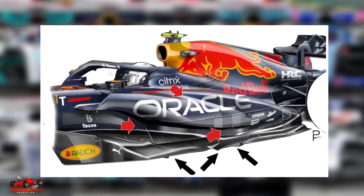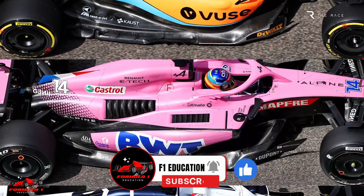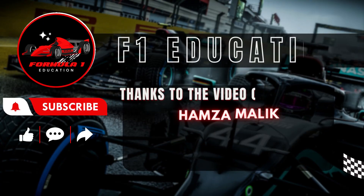Hope this video helped you learn about F1 side pods. Thanks for watching. Make sure to like this video and consider subscribing to the channel for more great Formula One content.